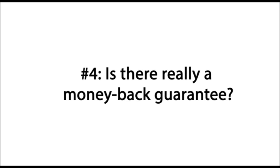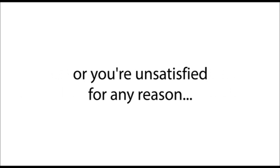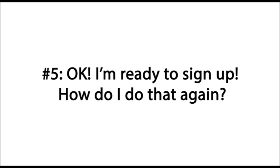Is there really a money-back guarantee? You bet there is — because we want you to feel completely confident in your investment, and we stand behind this amazing system 100%. Like I mentioned, if you don't get the results promised or you're unsatisfied for any reason, simply send an email to us and you'll be fully refunded right away. The only reason we can offer that guarantee is because we know without a shadow of a doubt that this system works brilliantly.